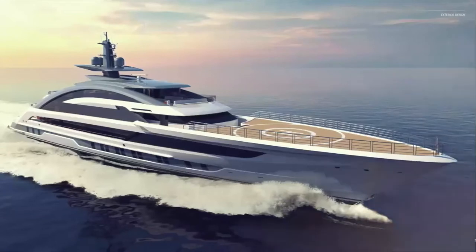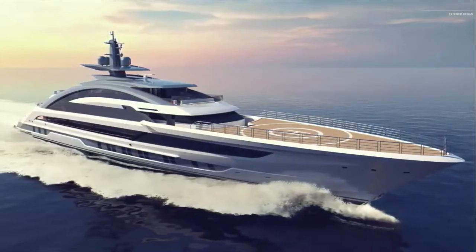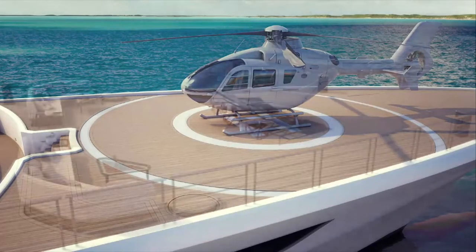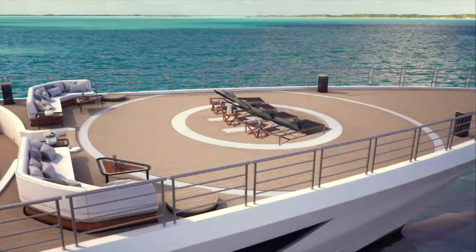Heathen Yacht want this yacht to be the fastest yacht in the world. They fitted four engines — MTU 4000 M73L — which deliver 19,000 horsepower, which is absolutely massive power. They are expecting the yacht to reach a top speed of up to 29 knots.